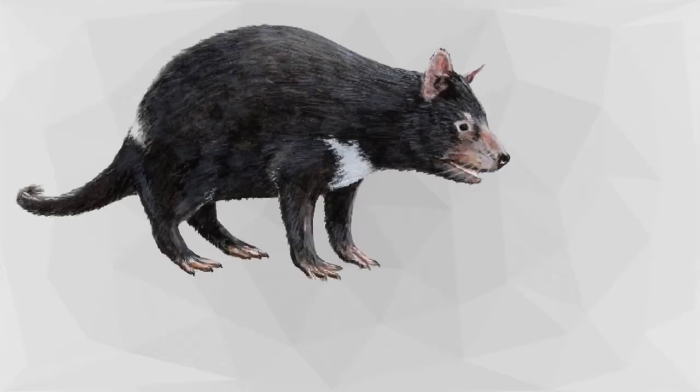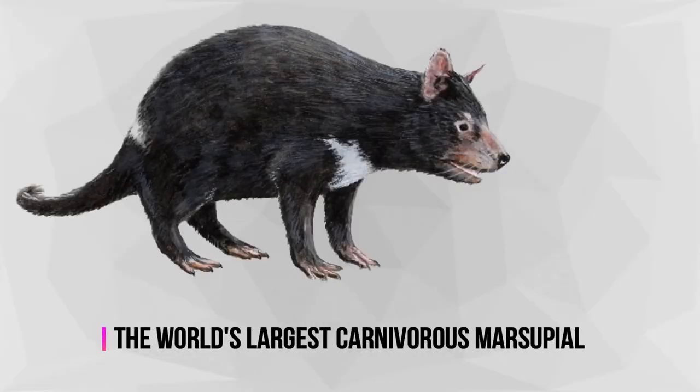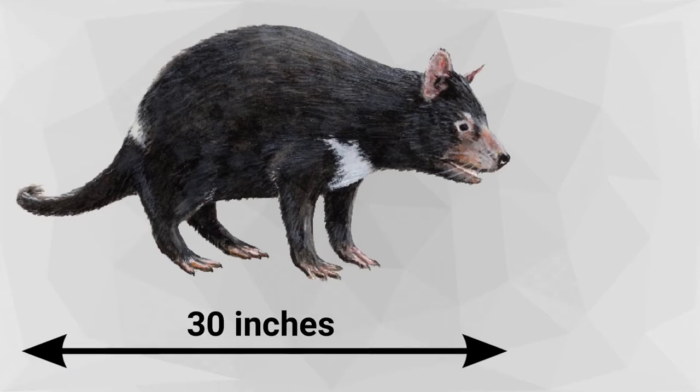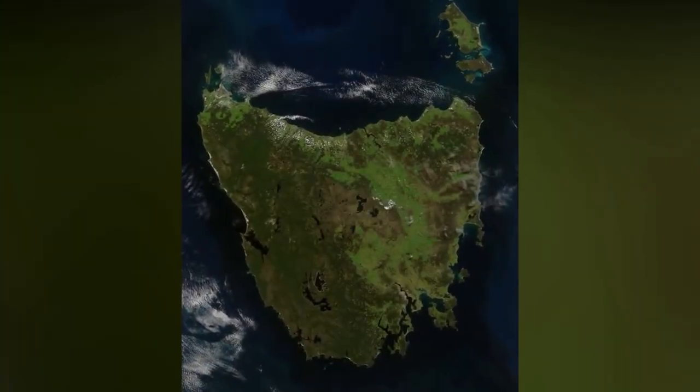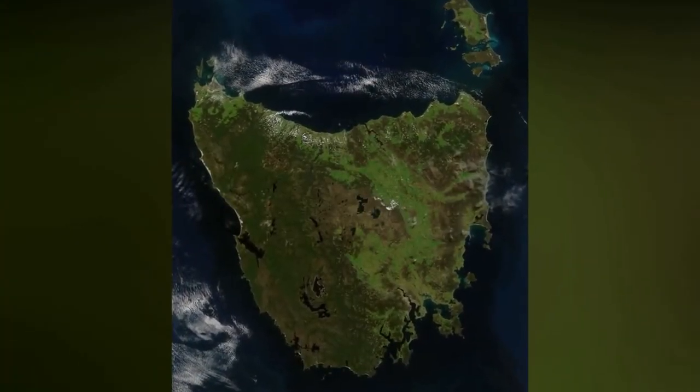The Tasmanian Devil is the world's largest carnivorous marsupial, reaching 30 inches in length and weighing up to 26 pounds, although its size will vary widely depending on its specific range and the availability of food. Its oversized head houses sharp teeth and strong muscular jaws that can deliver, pound for pound, one of the most powerful bites of any mammal.